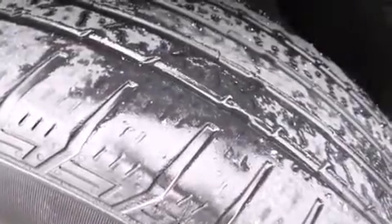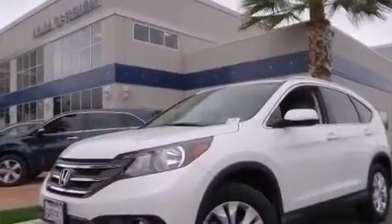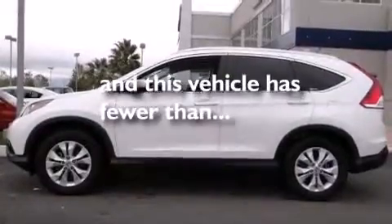Also included are a first aid kit, rear seat childproof door locks, full power accessories, a rear window defroster, and this vehicle has less than 58,000 miles.